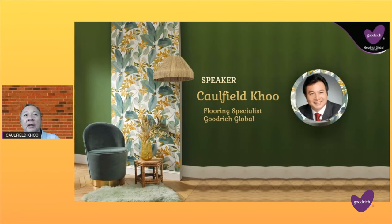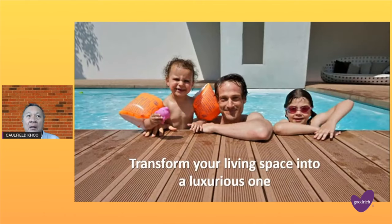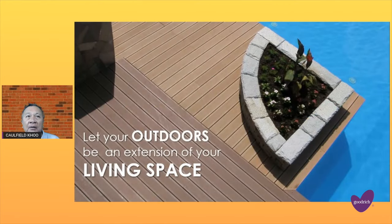Hi all, welcome to Goodrich. Today I will take you to the world of decking. Let us help you to transform your living space into a luxurious one. Let your outdoors be an extension of your living space.